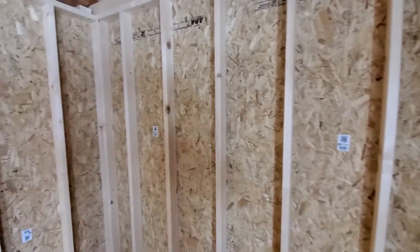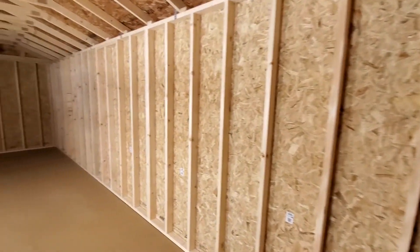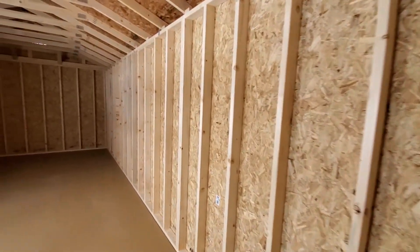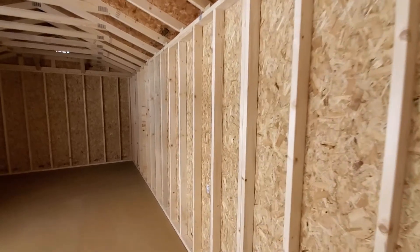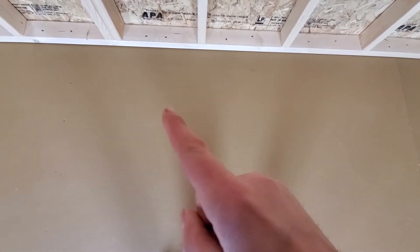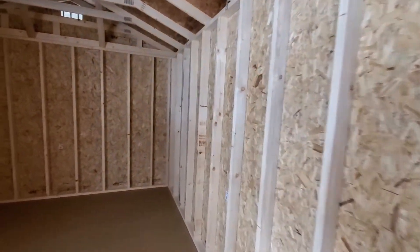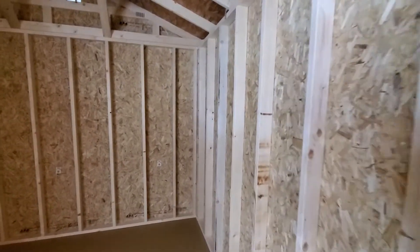The wall studs are 16 inches on center, not 23 inches like most shed builders use — this is for structural support and durability. The floor joists are also 16 inches on center. You can see the screw holes every 16 inches. The floor joists are also two-by-sixes, not two-by-fours, and that is done for floor load capacity.